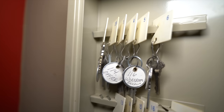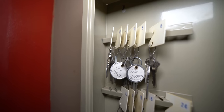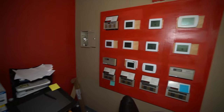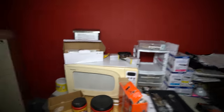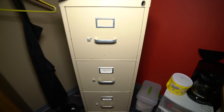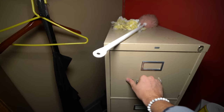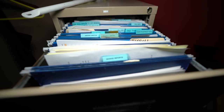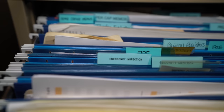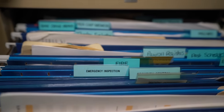I kind of wonder if these keys are for the office, workroom. But from looking at that, we come over here and we've got the microwave, all these bags of popcorn. We've got a filing cabinet here. It shows invoice reports, emergency inspection, fire, payroll registers.